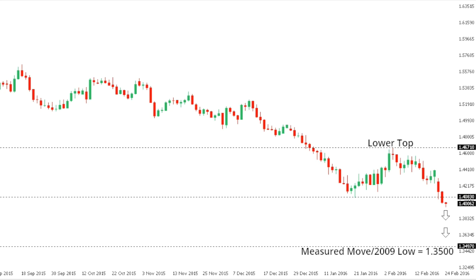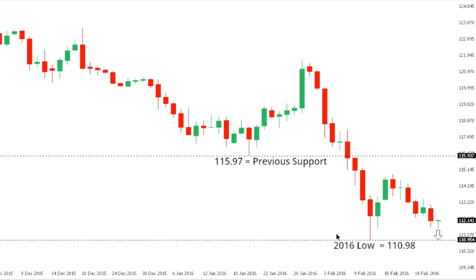Dollar/yen: dollar/yen looks like it could be carving a fresh lower top at 114.87, with this to be confirmed on a break back below the recent multi-month low at 110.98. A break below 110.98 would open the next major downside extension towards the 107 area. At this point, any rally should be very well capped up towards 114, with ultimately only a move back above the 116 area taking the immediate pressure off the downside.